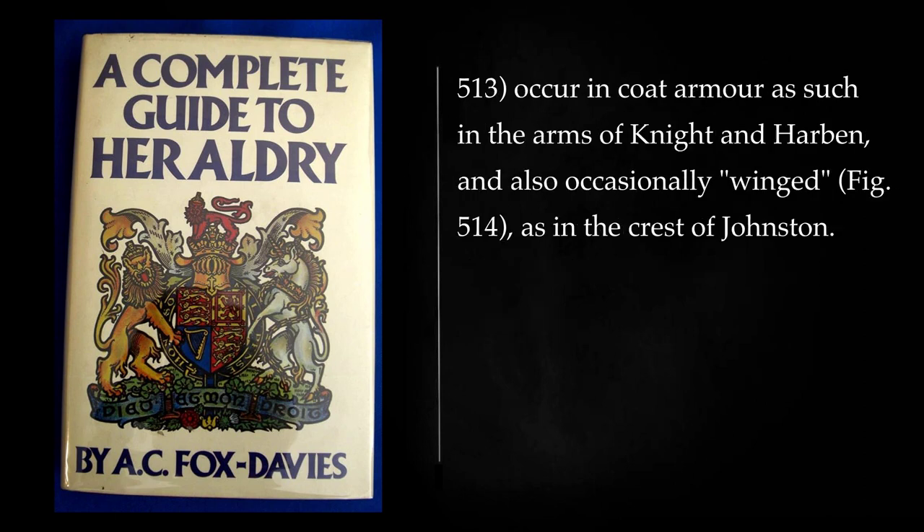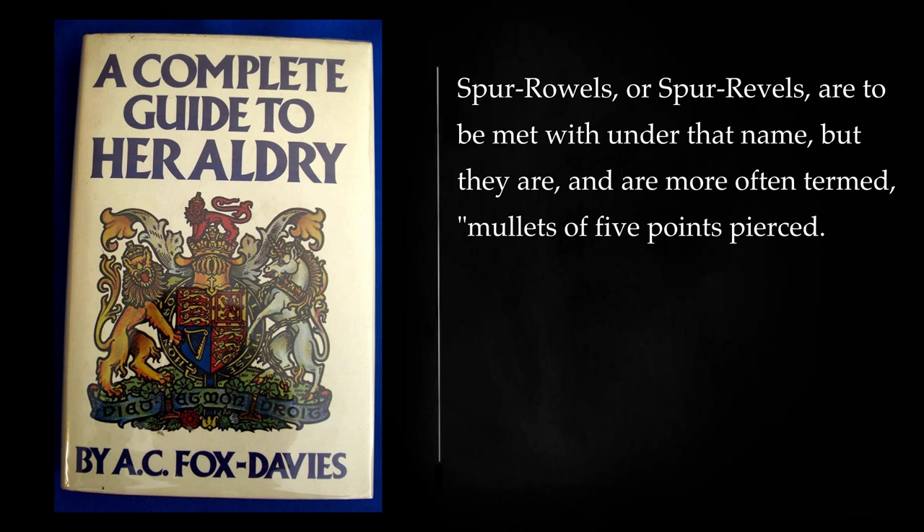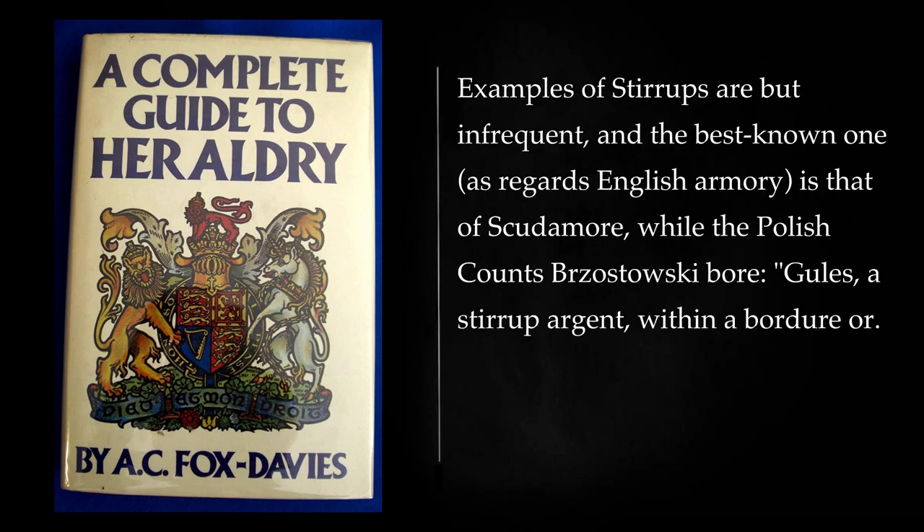Spurs occur in coat armor as such in the arms of Knight and Harbin, and also occasionally winged, as in the crest of Johnston. Spur rowels, or spur revels, are to be met with under that name, but they are, and are more often termed, mullets of five points pierced. Examples of stirrups are but infrequent, and the best-known one, as regards English armory, is that of Scudamore, while the Polish counts Bersastowski bore: gules, a stirrup argent, within a bordure or.